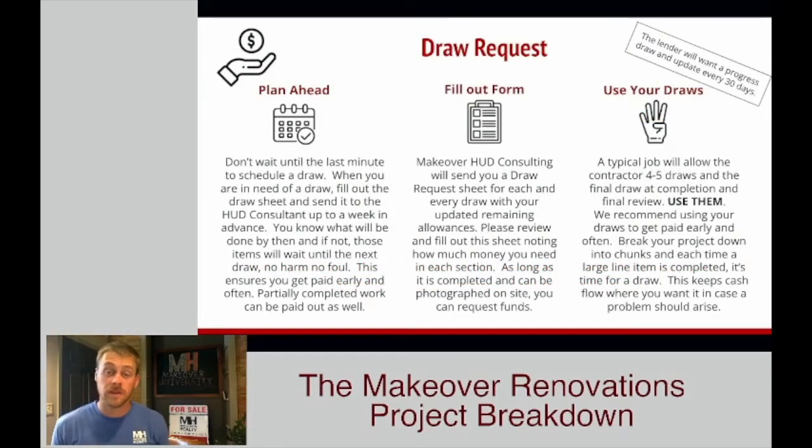Now we're going to talk about the big piece of the puzzle — the draw request. This is how you're going to get paid for the work that you're doing. The draw request is basically a form that you're going to receive from our HUD consultants. You're going to be able to look through it, let us know what you've completed, send it back to us, and then a HUD consultant is going to show up on-site to verify that it's done.